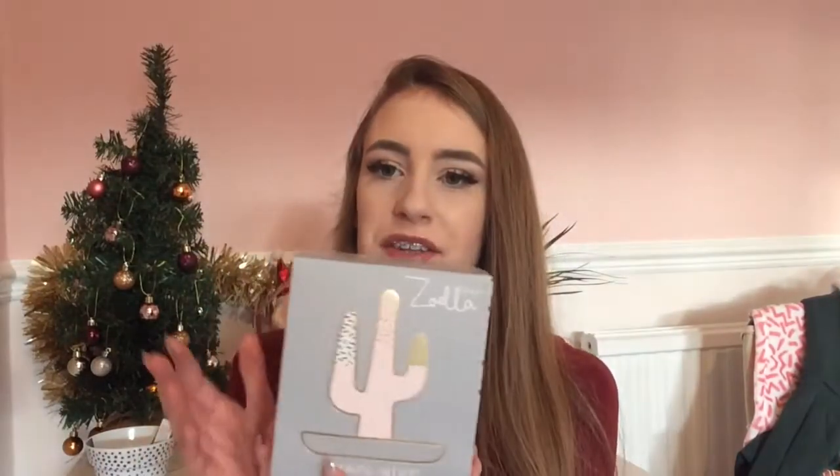From my sister I got the Zoella Looking Sharp cactus ring holder. It's shaped like a cactus and I've eyed it up for ages but it's always been out of stock or the packaging has been damaged. I got it and I love it — it's pink, gold and white, which is the colour theme of my room. She also got me the matching pot, which I'm going to put my makeup sponges in, including my new Real Techniques one.